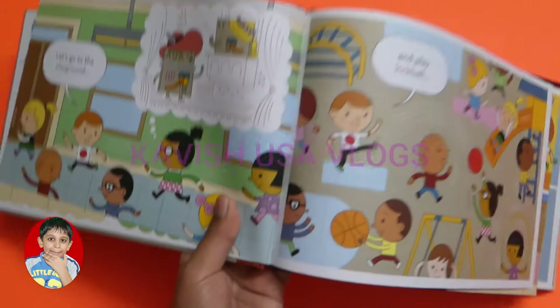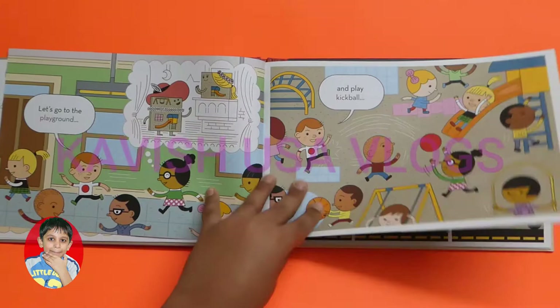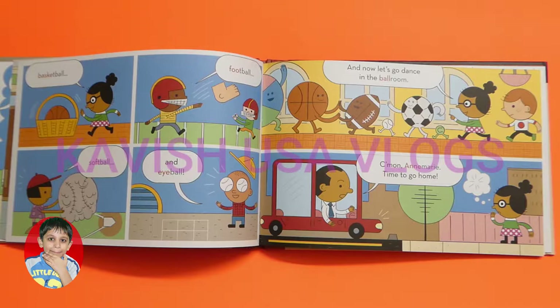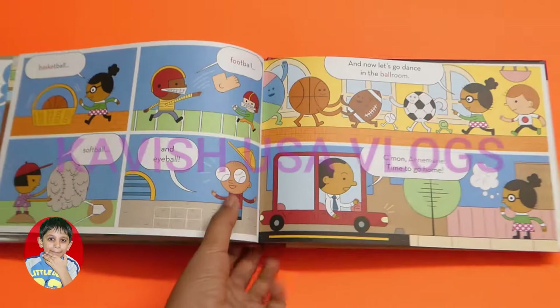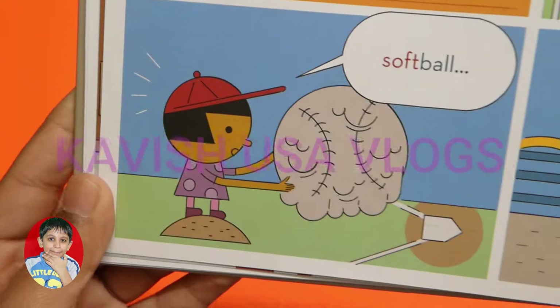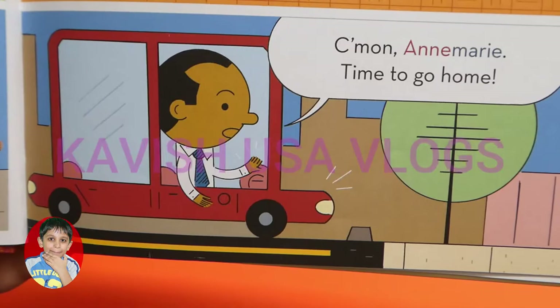Let's go to the playground — here's what's going on here. And let's play kickball! Basketball, football, softball, and eyeball. And now let's go dance in the ballroom. Come on! And Annie Marie, time to go home. And here we have: basketball, a ball-foot, a ball-soft, an eyeball, and ballroom.